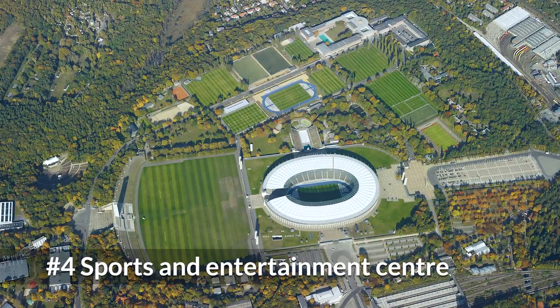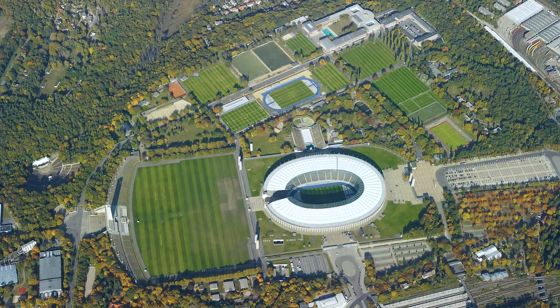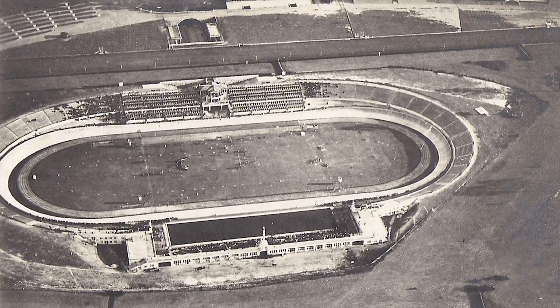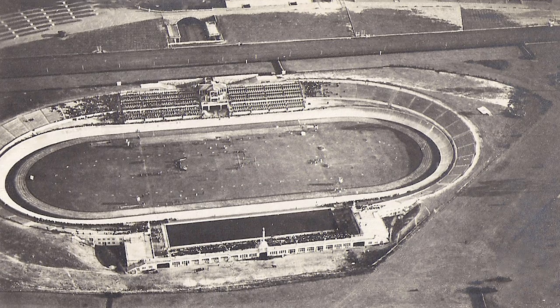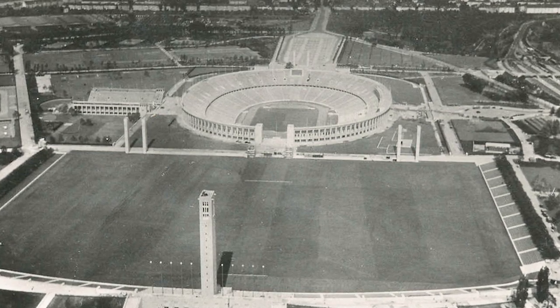This stadium is the main venue of the sports and entertainment center called Olympiapark. This park was called Deutsche Sport Forum between 1912 and 1933. During the Nazi era, it was called Reichsportfeld.